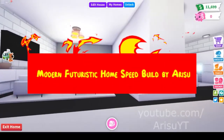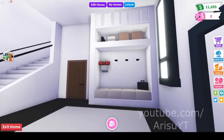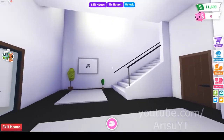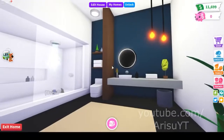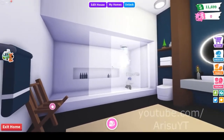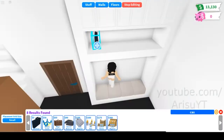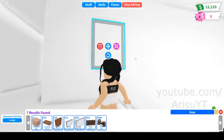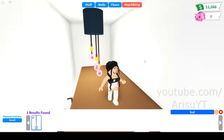Number 3: Modern Futuristic Homes Speed Build by Arisu. The futuristic house is one of the best houses to host a party in because it is one of the biggest houses and does not cost any Robux. It has five rooms divided into two bedrooms, one kitchen, one bathroom, and one living room. It also comes with a pool and balcony and only costs $2,500 in Adopt Me in-game currency. The wall color is not customizable, but a lot of other features can be changed.